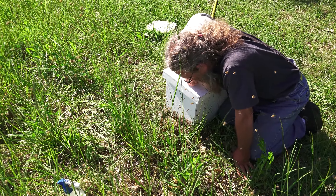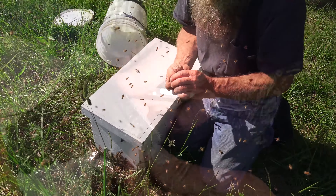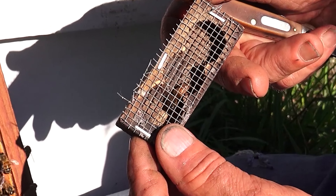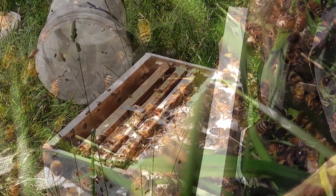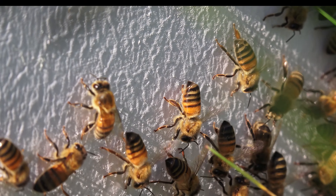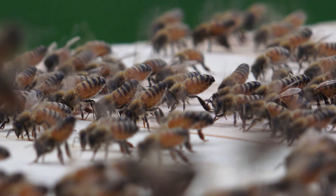I arrived at this bee yard just as this swarm was gathering on the ground. I put down an empty nuke box and spotted the queen going in with the bees, but that was three and a half minutes after I got there and put the box down. I put her in an old queen cage to keep her in the hive until the rest of the bees had gone in. You might think these bees are fanning the queen's pheromone along with the homing pheromone from their Nasinov gland, but they were already fanning long before I put her inside.